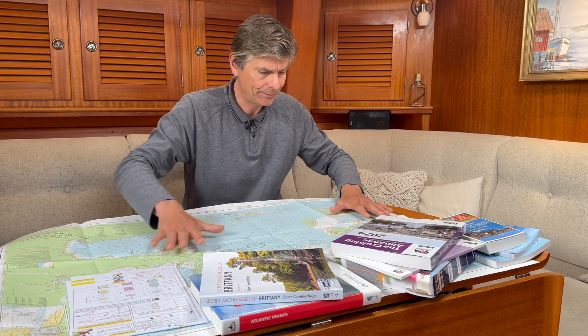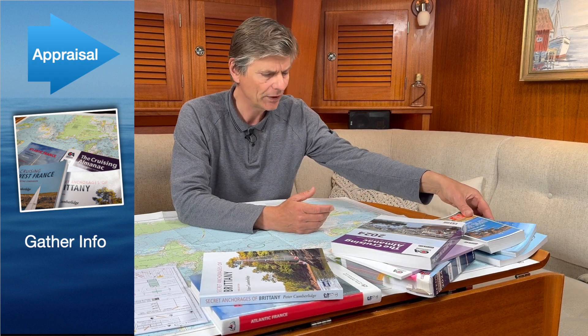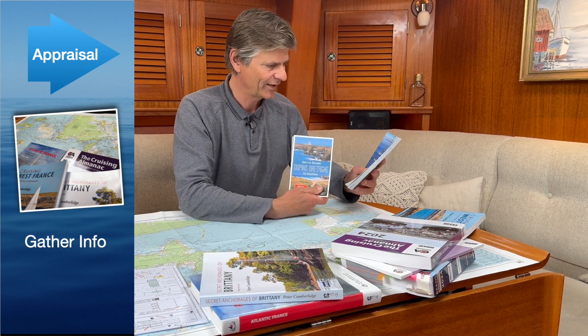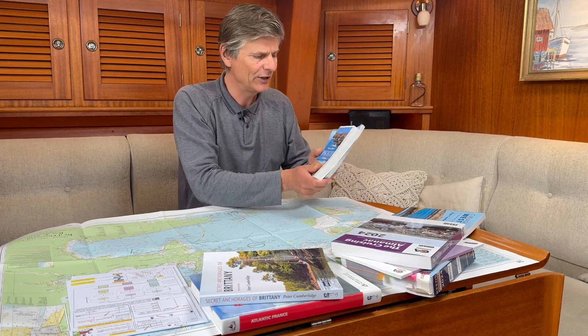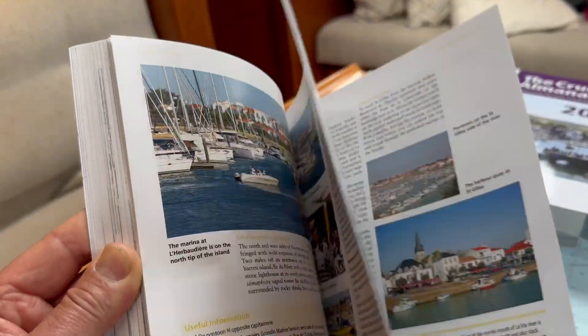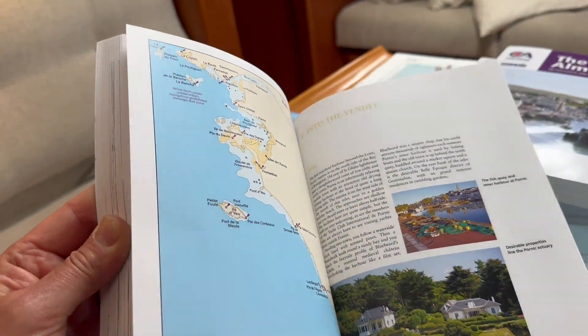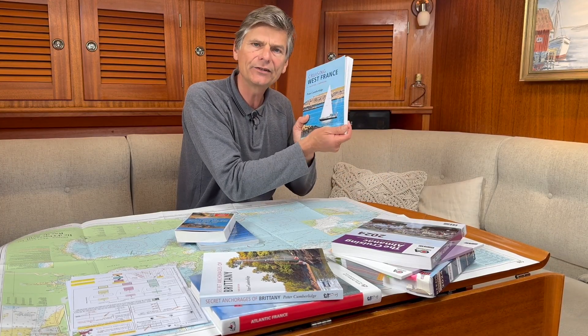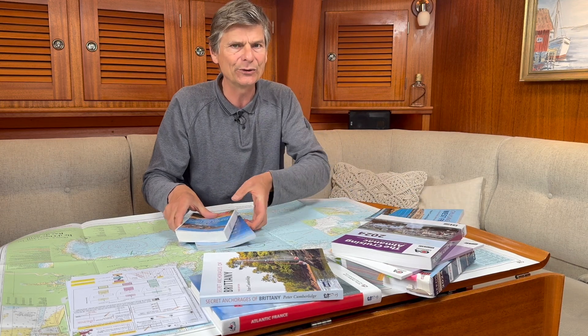Going through the planning phases, I have some books and the paper chart here. When you first decide where you want to cruise or need some inspiration — I'm in Brittany right now, and German sailors might like the Commissar Dupin series — you can read books and watch movies for inspiration. From a sailing perspective, you might read a yachting companion, which is great bedside reading long before you cast off.